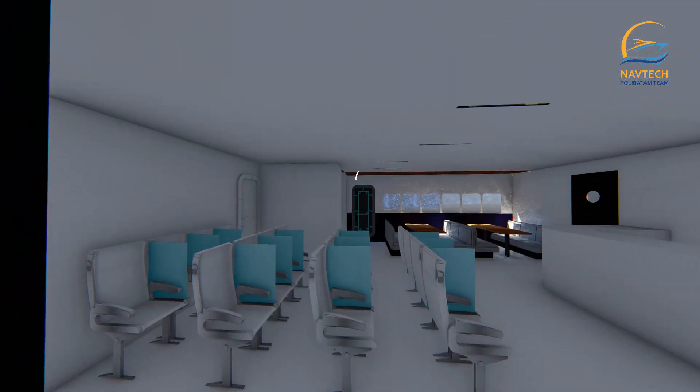During a pandemic, the dry storage can be converted, and there is an isolation room, a hospital, and a pandemic control room. Stairs to go up to the passenger deck are located on the right and left of the ship to facilitate the evacuation route.